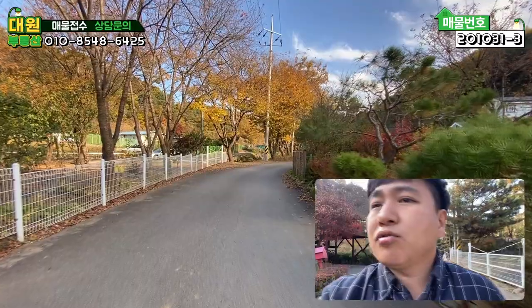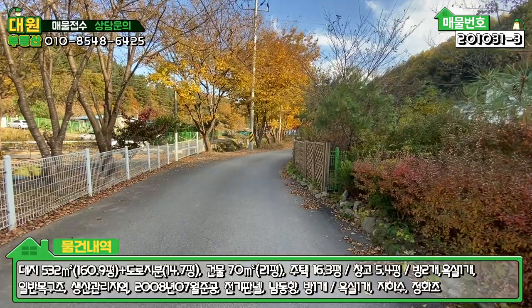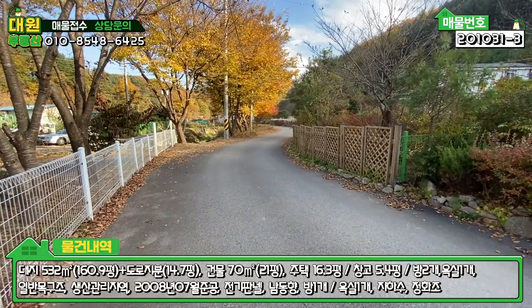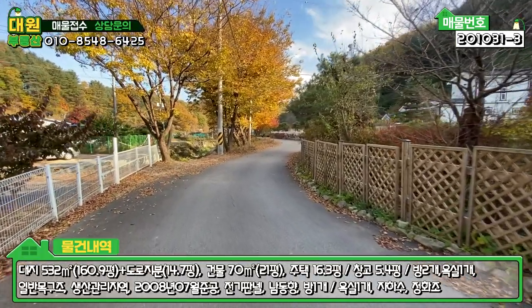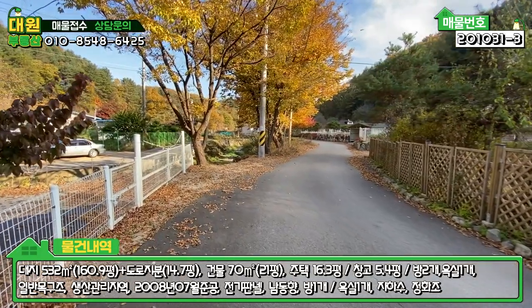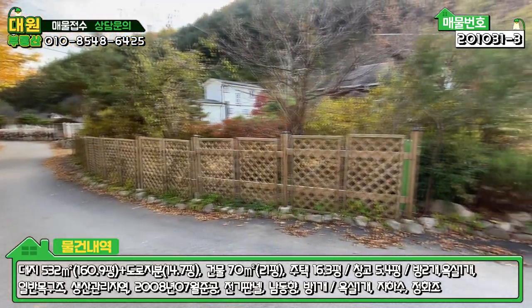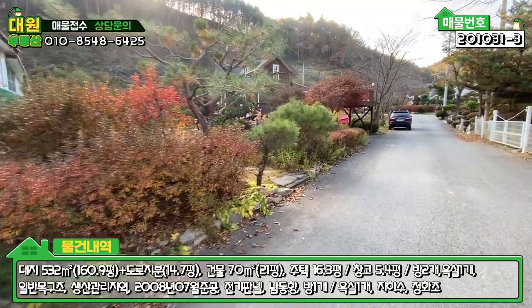그러면 본 매물 외관부터 내부까지 보여드리도록 하겠습니다. 지금 정면에 보시면 아스콘 포장된 이 도로가 메인 도로고요. 길막힘 현상은 없을 것으로 예상되고, 두 대 정도 왔다 갔다 할 수 있습니다. 좌측에는 개천이 이렇게 있어요. 현재는 물이 많이 말라 있는 상태이긴 하지만 개천이 있고, 주변 환경은 굉장히 쾌적하고 좋네요.